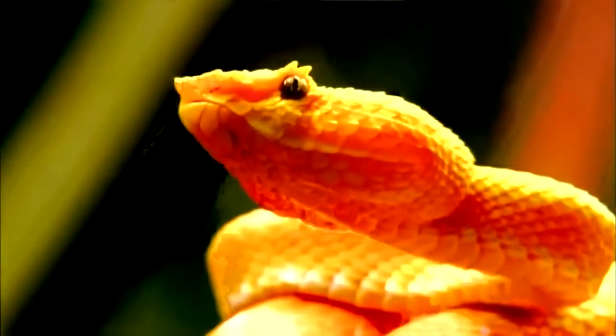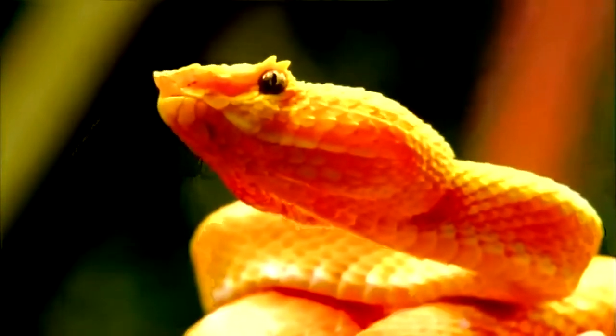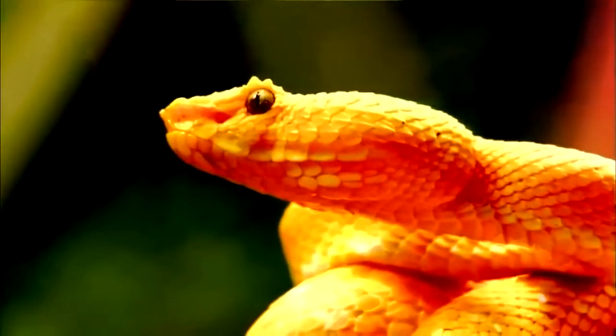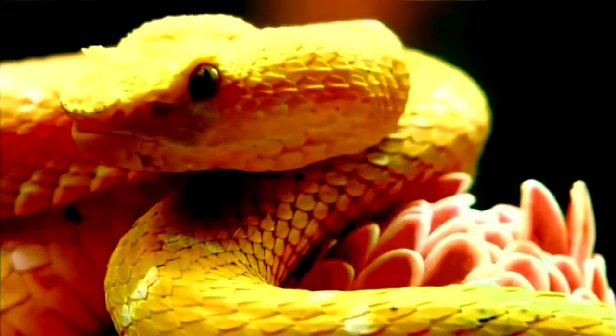Eyes on either side of her head gives this eyelash pit viper a wide field of vision. Lash-like scales protect her eyes from pointy branches in the dense rainforest. Snakes have no eyelids, so it's impossible to know if they're sleeping or just lying in wait. The viper's unblinking stare may seem ominous, but she has relatively poor vision. Snakes are best at detecting motion and have difficulty focusing on still objects.